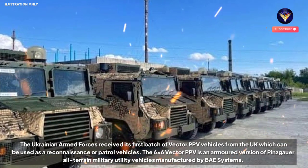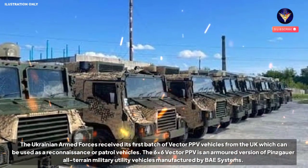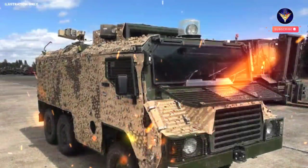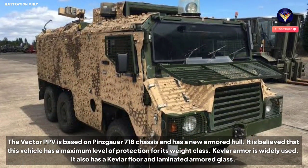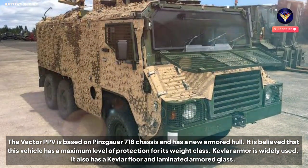The 6×6 Vector PPV is an armored version of Pinzgauer All-Terrain Military Utility Vehicles manufactured by BAE Systems. Citing from the Defence Blog website, the Vector PPV is based on the Pinzgauer 718 chassis and has a new armored hull. It is believed that this vehicle has a maximum level of protection for its weight class.